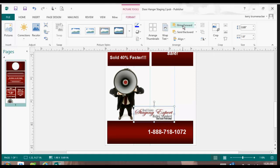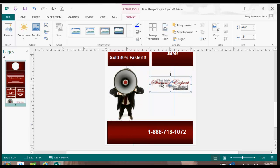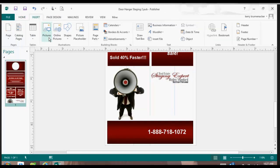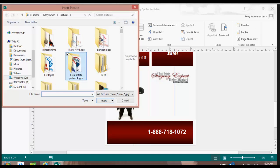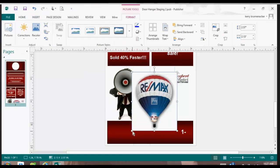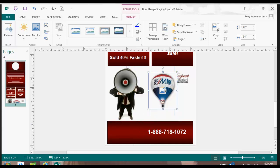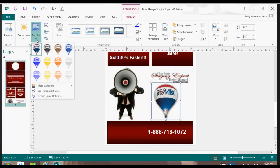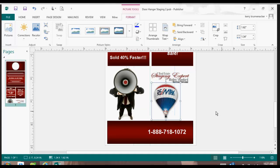Now I can move this around. I can put the bullhorn here. I can put a staging expert. I can also insert another picture by going to Insert Pictures and put my logo. Say I'm a RE/MAX real estate professional — I can put my logo in right here. I can shrink it and move it, and I can also set the transparent color again so that it all fits.